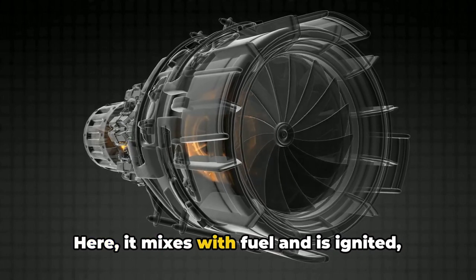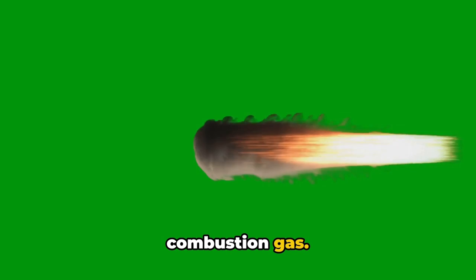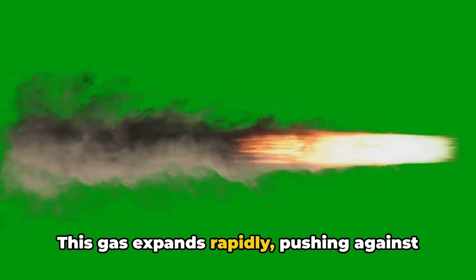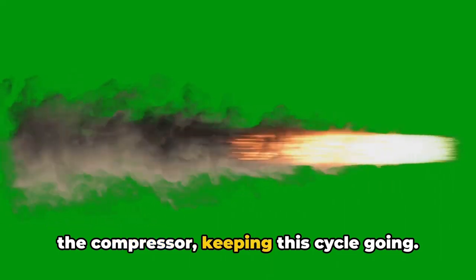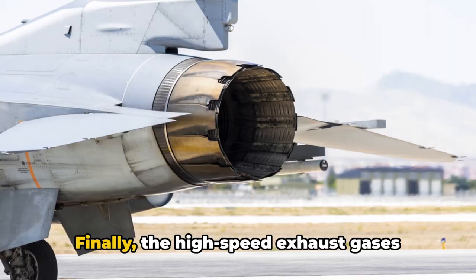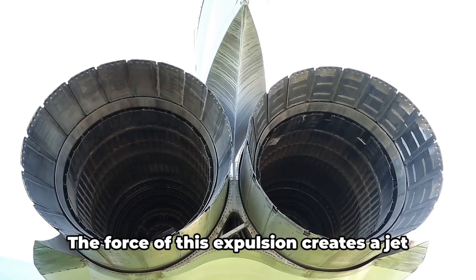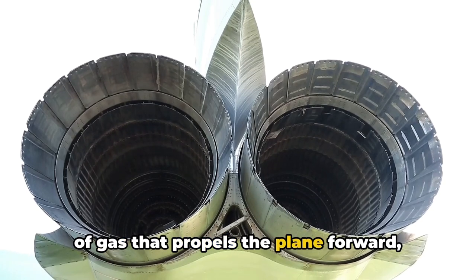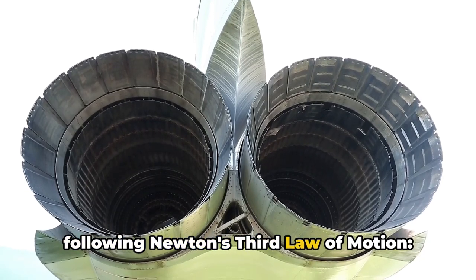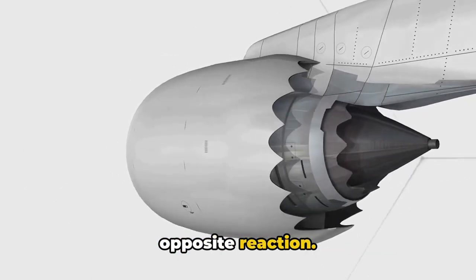In the combustion chamber, the compressed air mixes with fuel and is ignited, creating a high-energy, high-temperature combustion gas. This gas expands rapidly, pushing against the turbine blades, which in turn drive the compressor, keeping this cycle going. Finally, the high-speed exhaust gases exit the engine through an exhaust nozzle at the rear. The force of this expulsion creates a jet of gas that propels the plane forward, following Newton's third law of motion: for every action, there is an equal and opposite reaction.